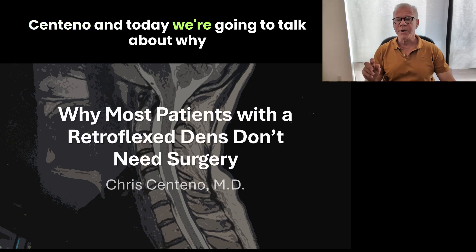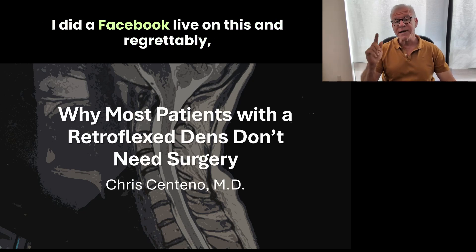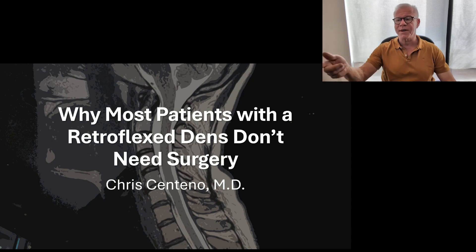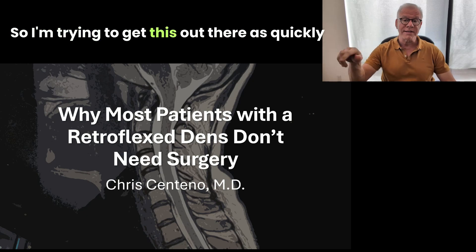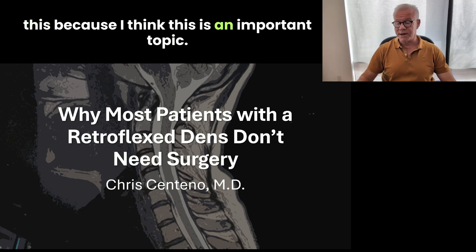Hi, it's Dr. Centeno, and today we're going to talk about why most patients with a retroflex dens don't need surgery. I did a Facebook Live on this, and regrettably, I think for some patients the slides weren't advancing, so I'm trying to get this out there as quickly as I can so that they can see all of this, because I think this is an important topic.